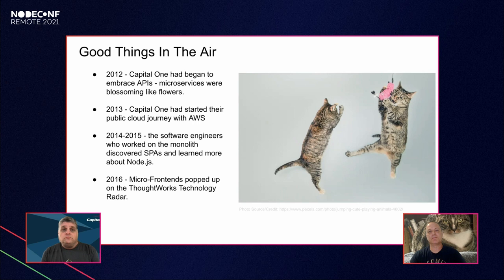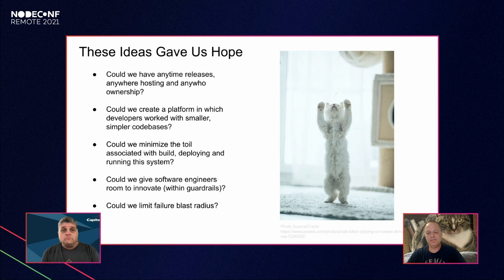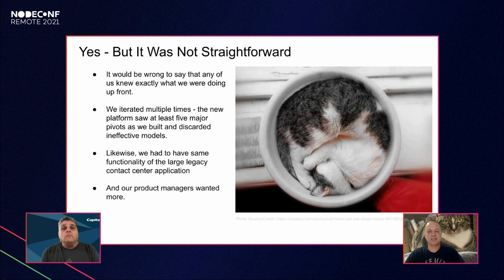In 2016, ThoughtWorks published about micro front ends in their Technology Radar, and we recognized this approach might actually help us given our organizational structure following Conway's Law. These ideas gave us hope: could we have any-time releases, any-where hosting, and any-who ownership? Could we break apart that multi-million line codebase into something smaller and simpler so developers could focus more on delivering business intent and less on the toil of building, deploying, and running systems? Could we limit failure blast radius and give our engineers room to innovate within guardrails?